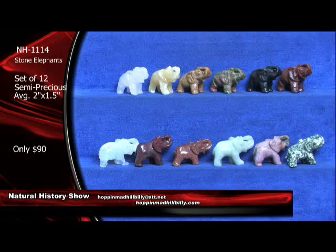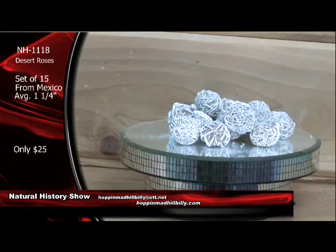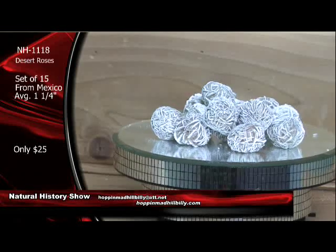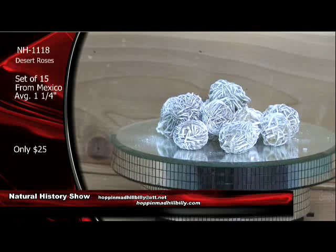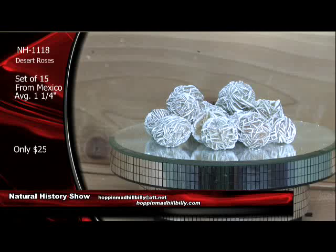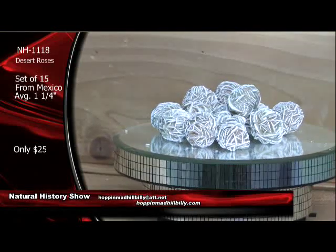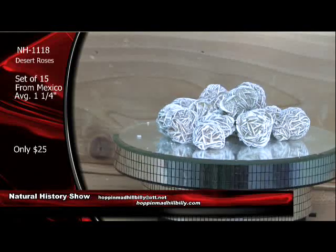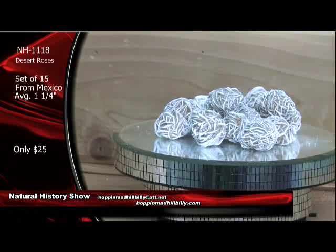Coming up next — you like those big selenite crystal clusters, the selenite roses? Well, check out these right here. These are killer little cuties. We're going to have a set of 15 of these for you for $25. That's $25 for the set. They're all going to look similar to what you're seeing right here. All you've got to do is get online and order via PayPal or go to the website at HoppinMadHillbilly.com.